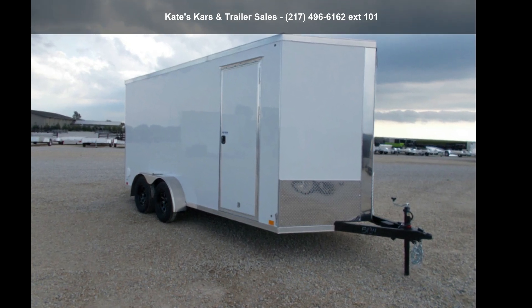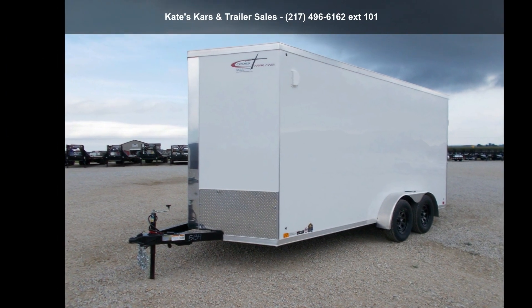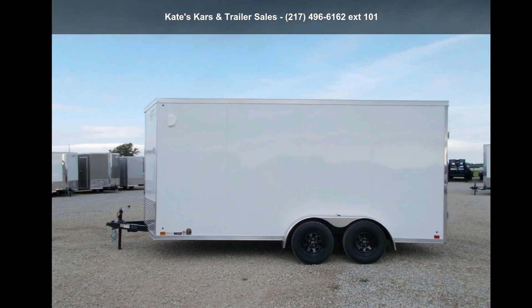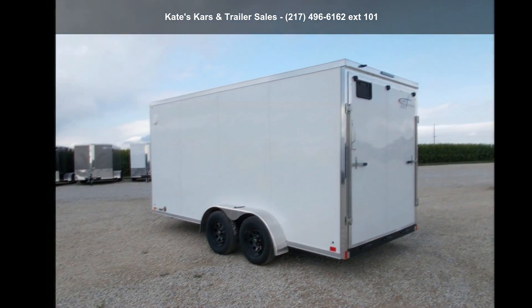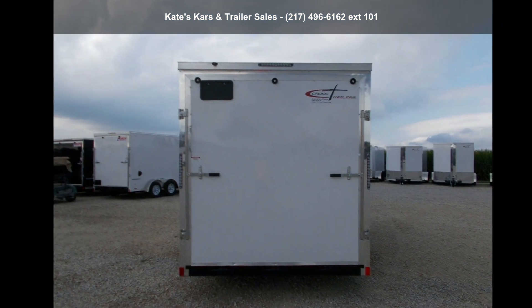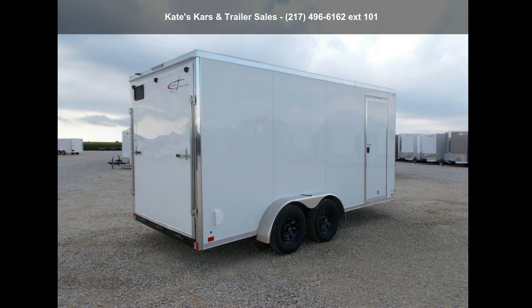Check out this Cross Trailers 2022 Cargo Trailer 7X16 Enclosed Cargo Trailer, 12 inches at heights. If you are looking for a quality trailer, consider this one. This unit is priced just right and comes equipped with many desirable features. For more details on this unit's features and options, follow the link in the description below.